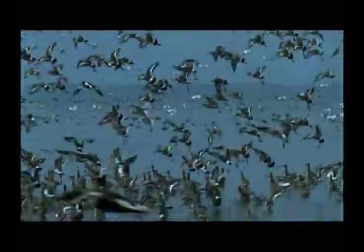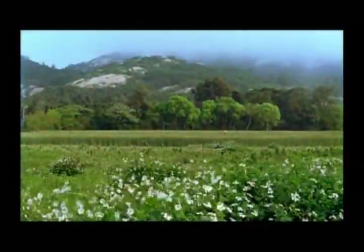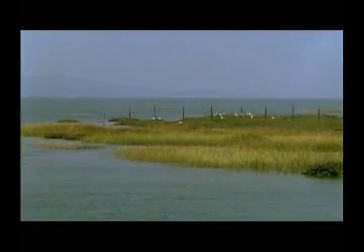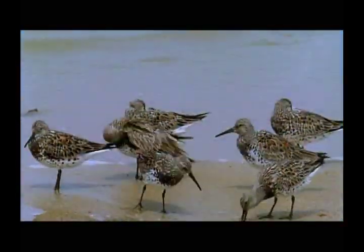All around the world, migratory birds seek the same conditions: abundant food and safe habitats. Jinmen Island, located along the southern coast of China, has broad areas of estuaries with minimal human disturbance. Situated along the migratory path, it is an ideal stopover or wintering location for many migratory birds.